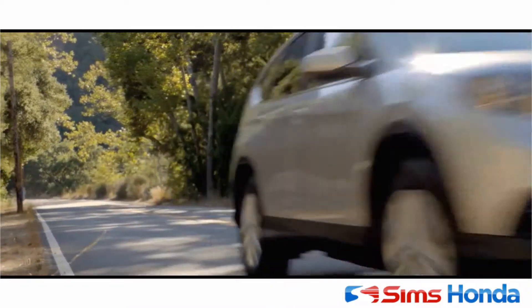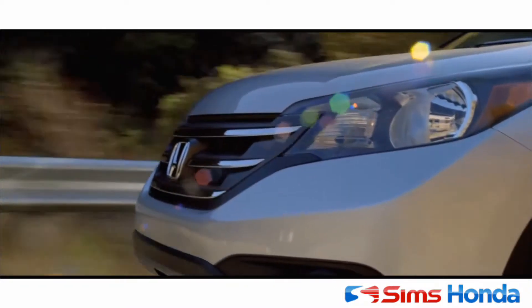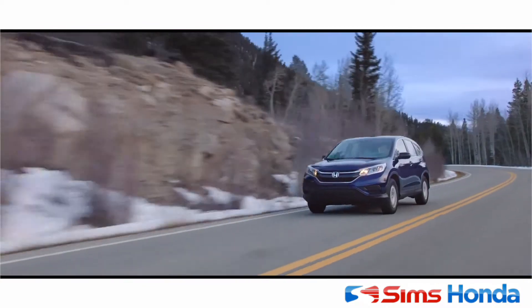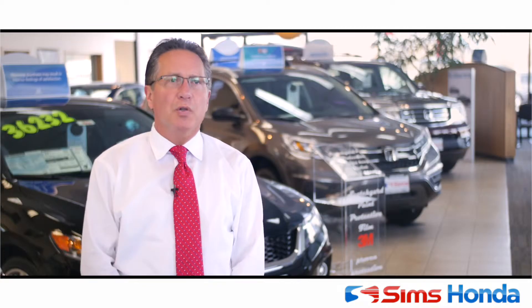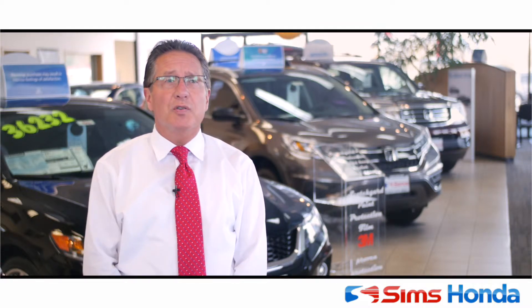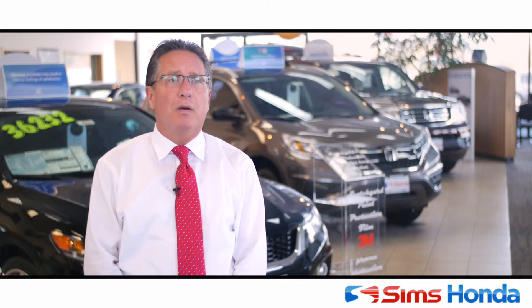Most of our business — over half of it — is repeat and referral, so that speaks for itself. The Honda brand is one of the most rewarding brands to sell. It's known for its reliability, safety, and in most recent years the styling itself has been awesome.